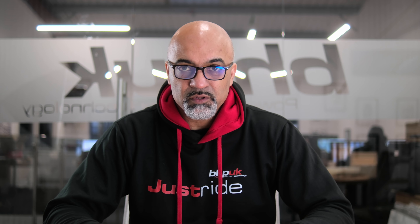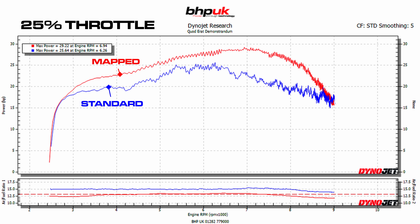At 25% throttle, the blue line is very erratic — the power comes on and just drops off pretty much straight away after about 6,000 RPM. The red line is what we've actually managed to achieve, and you can see it's a much nicer looking parabola.